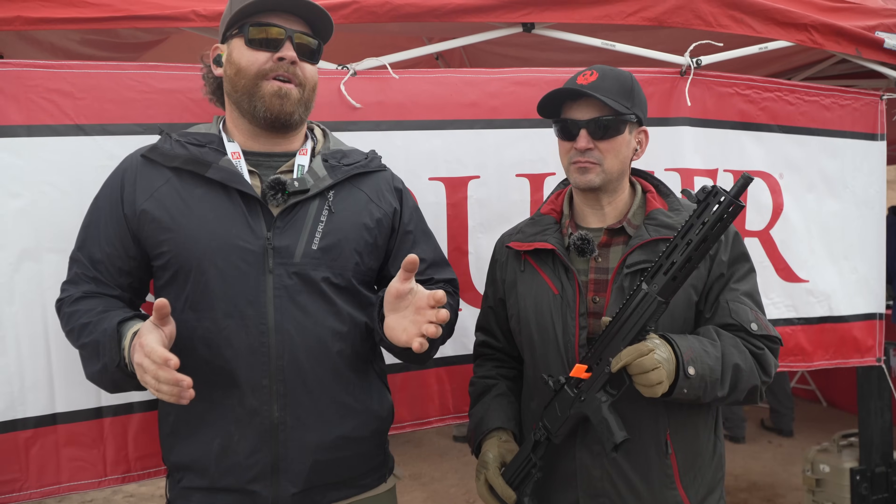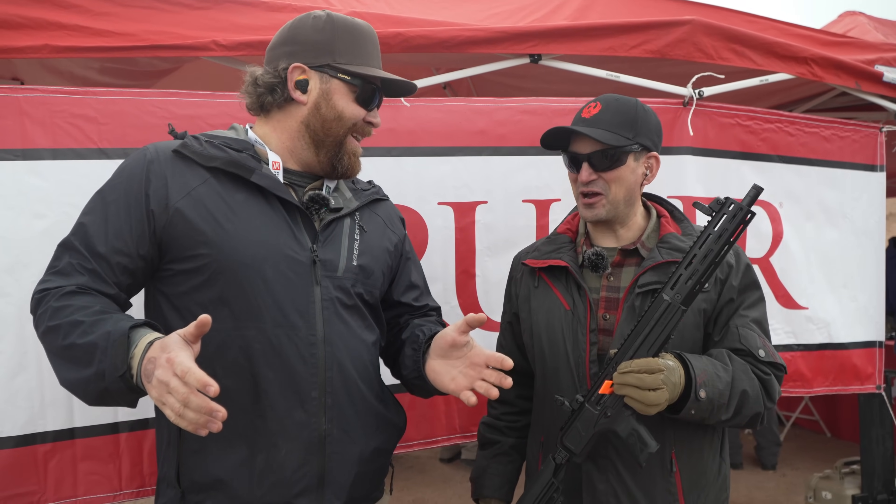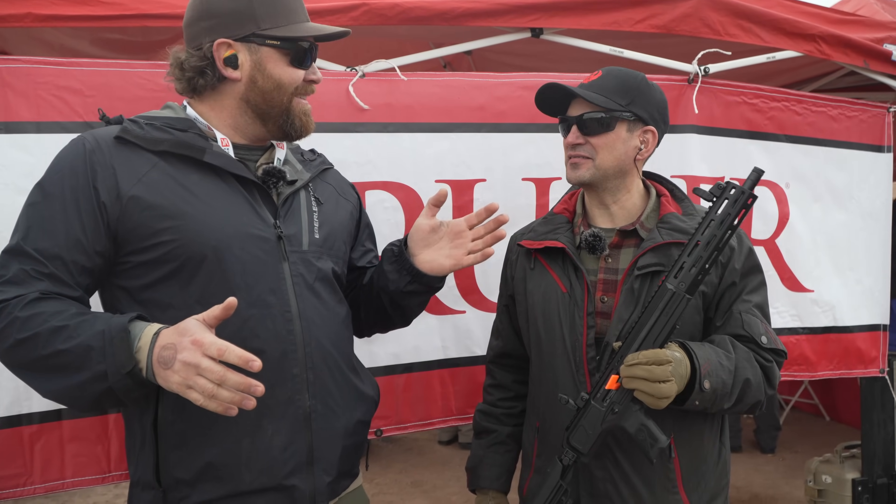You guys that are the manly men are going to be excited about what we've got here, because this is not a 9. There's no 9 in the name of this. This is a 45.